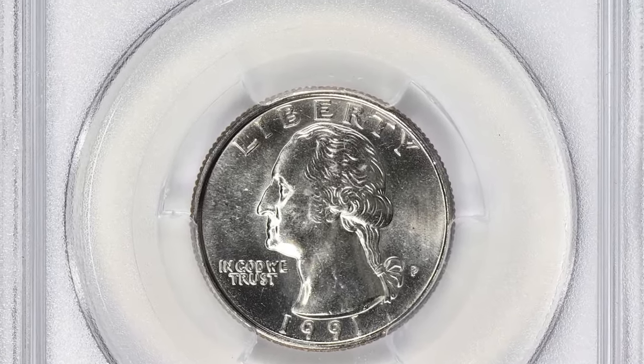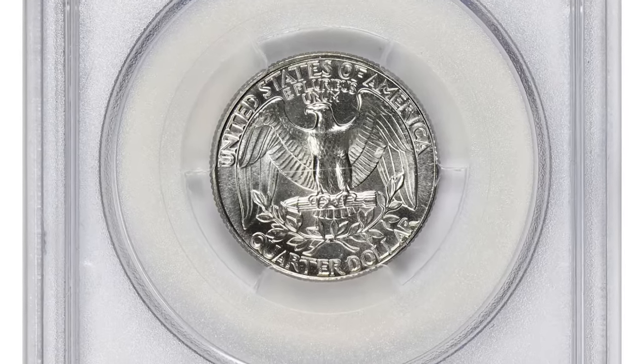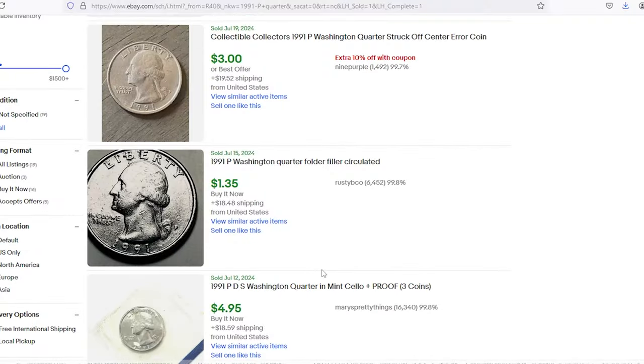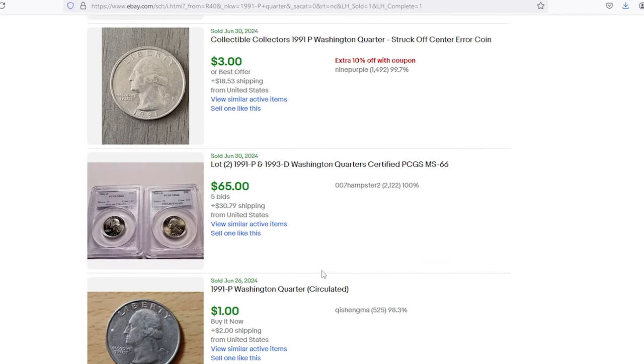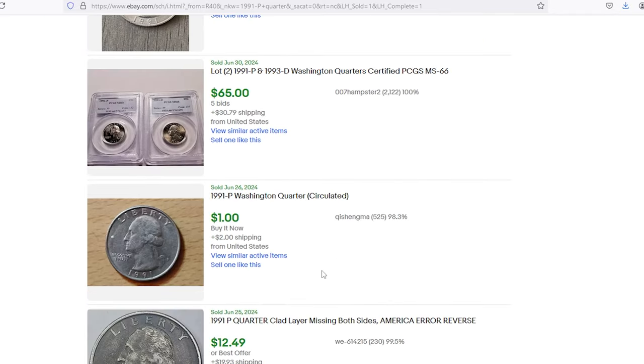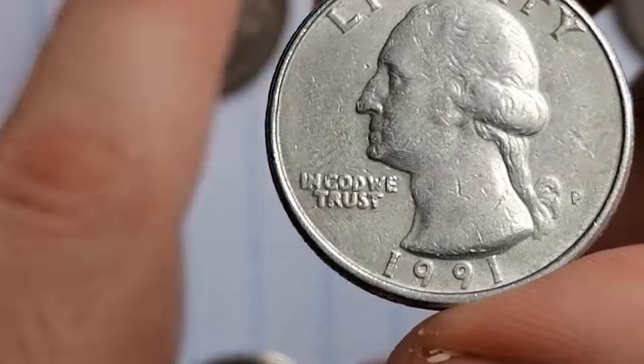One such MS67 specimen graded by PCGS fetched an impressive $845.75 at a Great Collections auction. More broadly, prices for the 1991 P quarter vary depending on condition, with uncirculated coins often listed between five and twenty dollars, and higher-grade examples sometimes commanding even more.